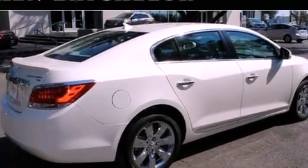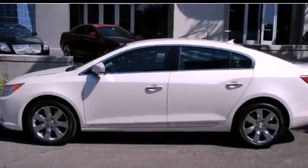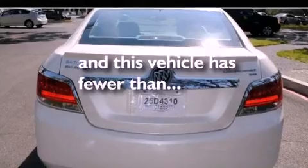It also features a low tire pressure indicator, traction control and stability control systems, steering wheel mounted controls, and this vehicle has fewer than 39,000 miles on the odometer.